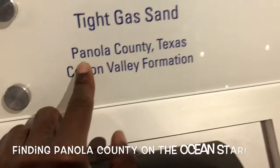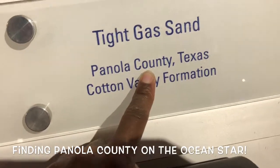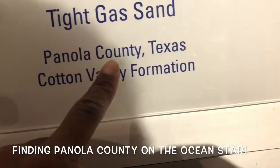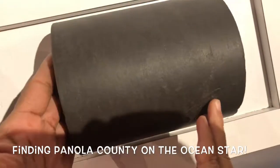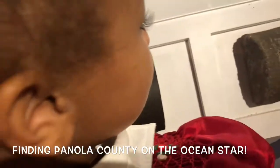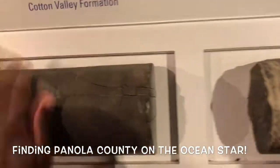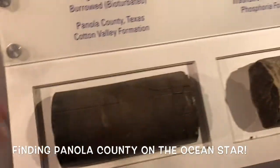Look! What does that say? It's Panola — Panola County. This is tight gas sand from Panola County. This is from Carthage! And here's another one from Panola County — also from Carthage!